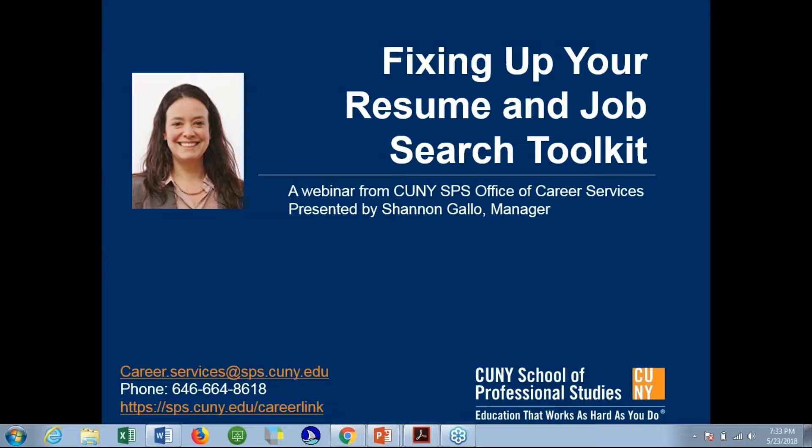I'm happy that the director of your program, Ellen Carl, is also able to join us this evening, and Ellen was going to take a couple of minutes and just welcome all of you.